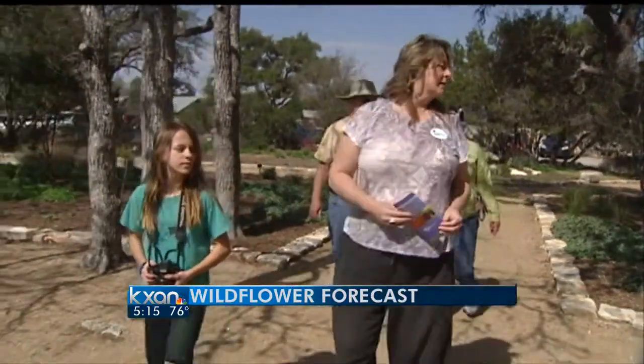Brenda Griffith no longer lives in Austin, but she vividly remembers her first wildflower season after just moving from Chicago. It would just be a carpet of the Indian paintbrush and the blue bonnets and yellow flowers and more flowers than I can remember the names of. It was just amazing.